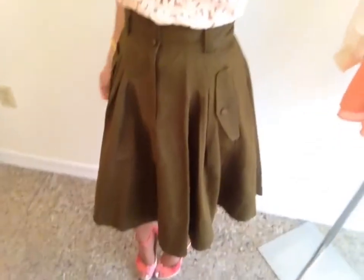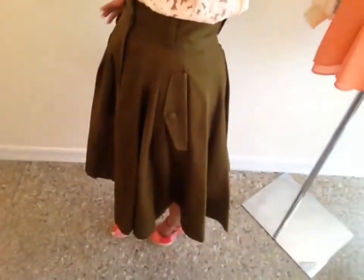The skirt is very high-waisted — it's from French Connection — really fitted at the waist and flows out and is knee-length. But if you look at her skirt and her dress in the movie, it's very similar to this. It made me think of that lady-like kind of style.